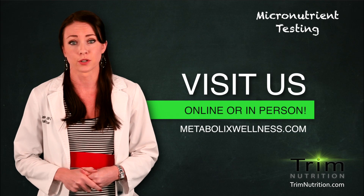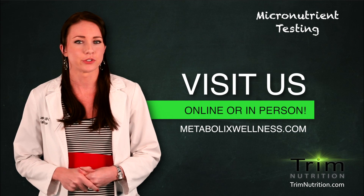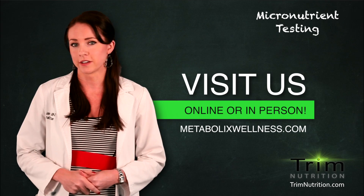Call or visit to learn more or to set up an appointment to get your micronutrients tested. MetabolicsWellness.com.